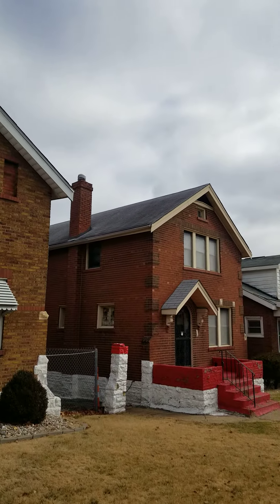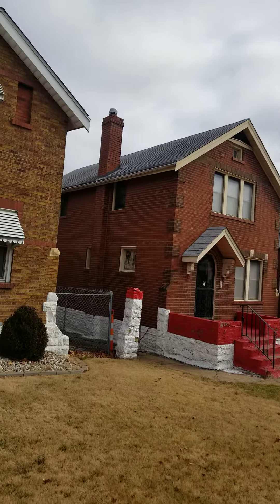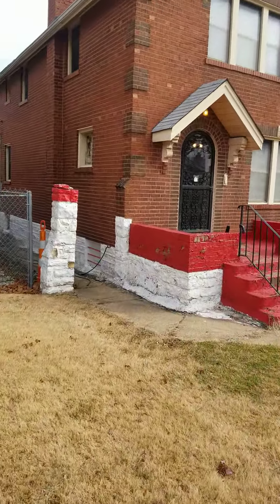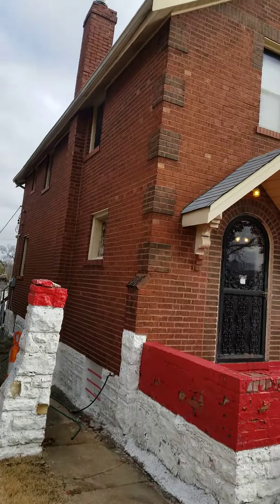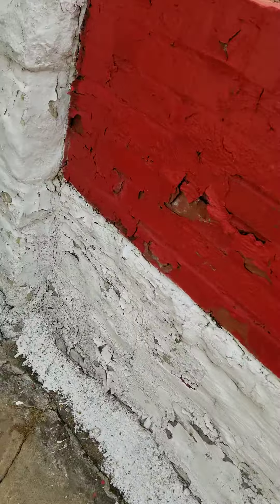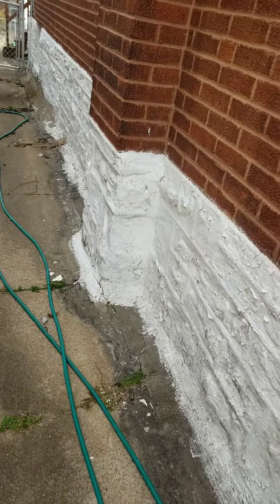The roof looks a little older, but it's probably still in decent shape — I don't see any holes or anything. The bricks are in good shape. The foundation has some flaky paint, but whatever, it's just paint.